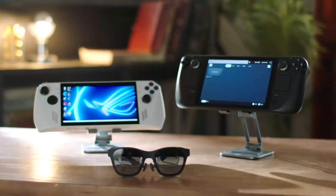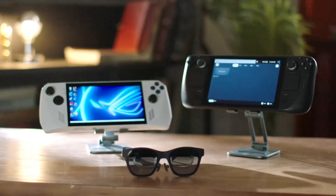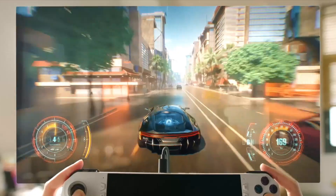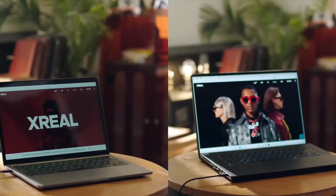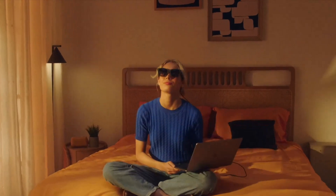Price and Value — XREAL Air 2 Pro. The XREAL Air 2 Pro offers excellent value for its price, providing a comprehensive AR experience without breaking the bank. Its combination of high-quality visuals, strong performance, and user comfort makes it a worthwhile investment for anyone looking to explore AR technology. The device is competitively priced, making it accessible to a wide range of users.